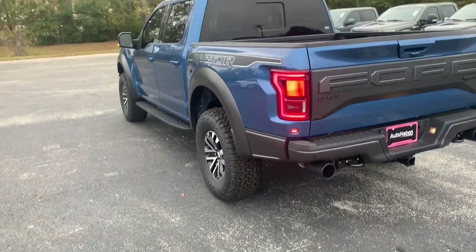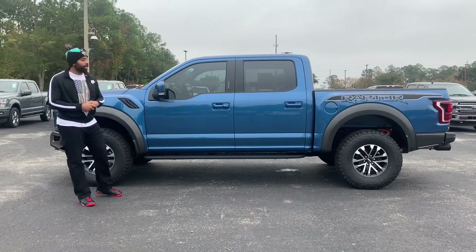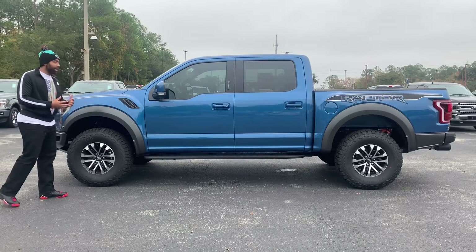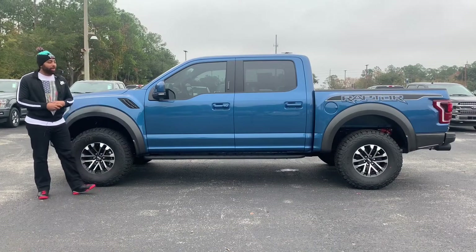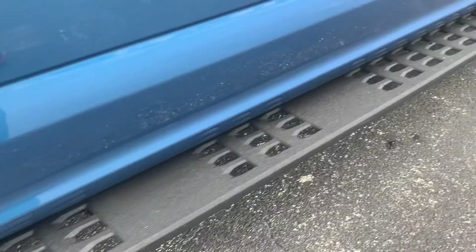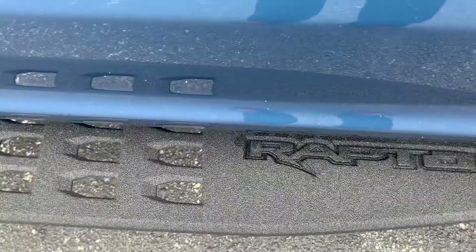Coming over to the side profile, you can see it definitely stands out even more. Your overall length is going to be 231 inches long — that's with the 5.5-foot bed. There is an optional 6.5-foot bed that stretches out the overall length but not the wheelbase. The wheelbase is 145 inches long, which is quite big in the super crew configuration. You do get some LED lighting on your mirrors, a running board for ground clearance — it's going to be 9.4 inches. The running boards are made out of cast aluminum, with a nice Raptor decal.